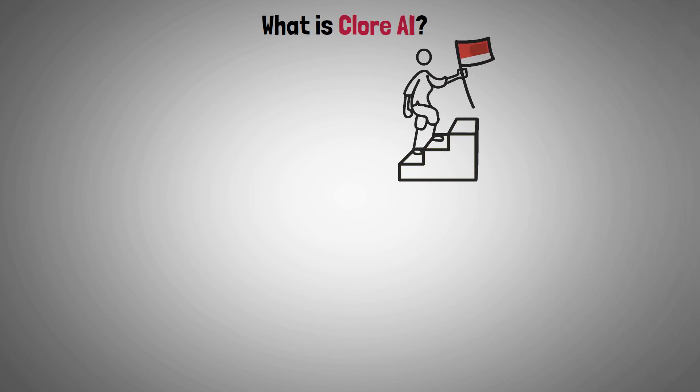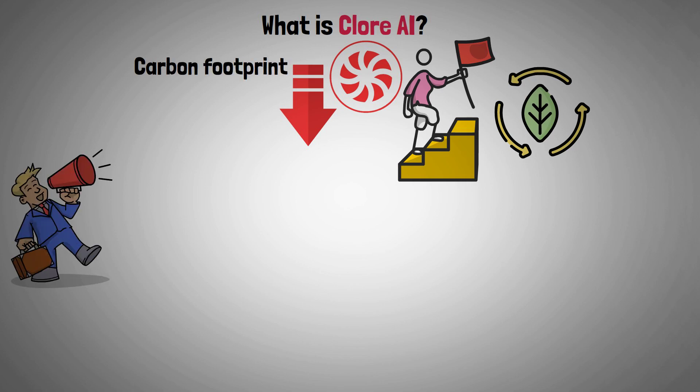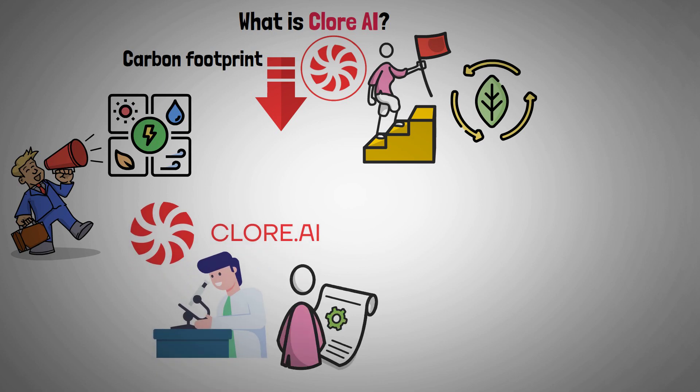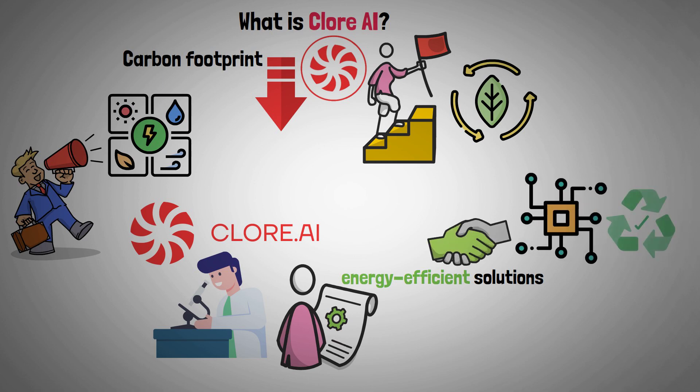Embracing the value of ecological sustainability, Clore AI is dedicated to lowering its carbon footprint through promoting the use of renewable energy sources by hosts. The platform is also actively investigating and putting into practice energy-efficient solutions, which will help the technology sector have a more sustainable future.